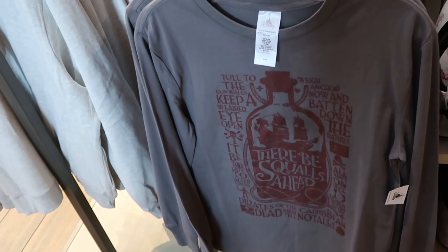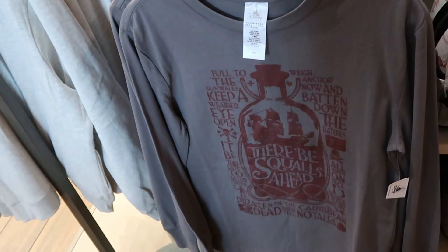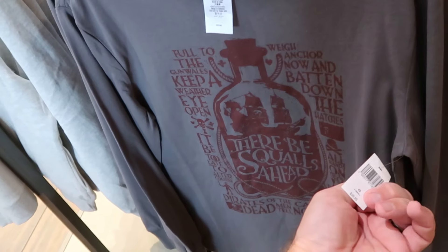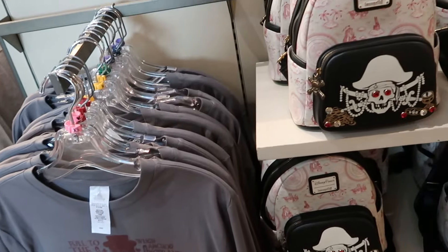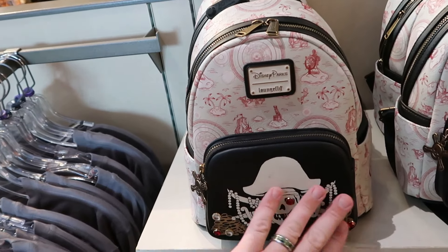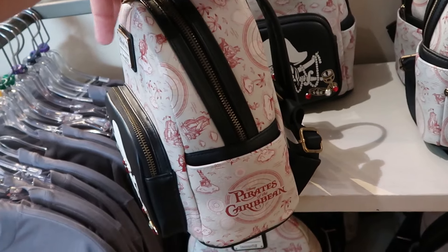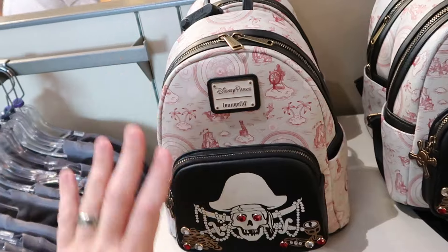Some brand new merchandise from Disney's Pirates of the Caribbean — here is a long-sleeved graphic shirt reading 'There will be squalls ahead' with a ship inside a bottle for $40. Right over here is a Disney Parks Loungefly that looks like a whole treasure map — with skull and crossbones zipper pull, real-looking jewels by the zipper compartment — it says Pirates of the Caribbean on the side and it glows in the dark for $90.